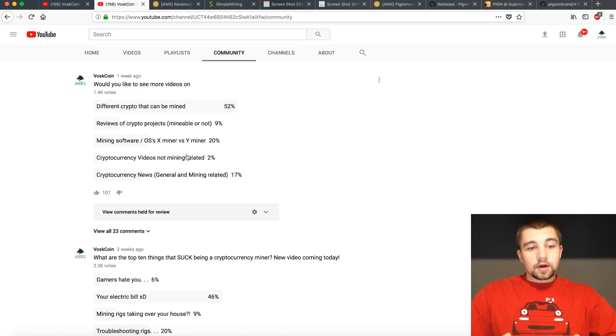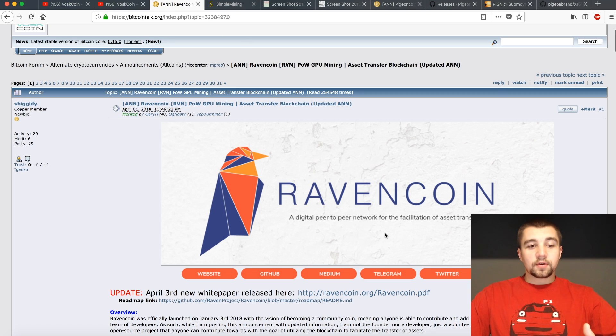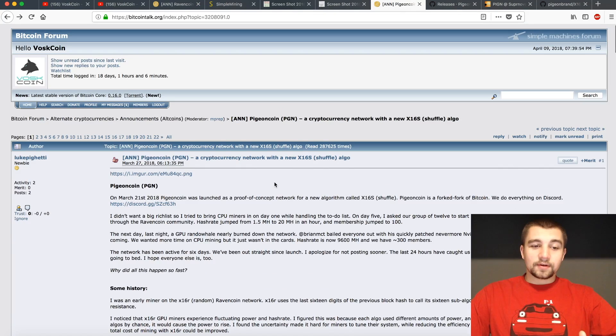If you're unfamiliar, we have our community tab on the channel. We asked what would you like to see more videos on, and you all voted for different crypto that can be mined. So here we are with a new crypto that can be mined. If you watched our recent video about Ravencoin, a lot of this will be familiar to you because the coin we're talking about today is a fork of Ravencoin — Pigeon Coin.